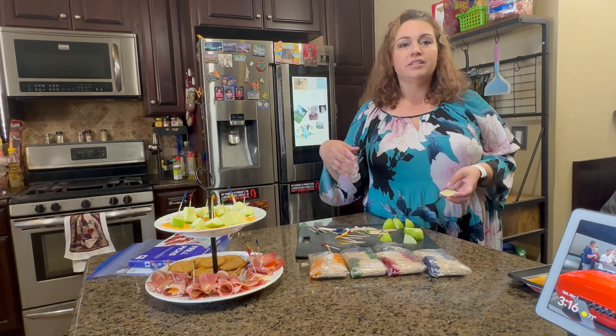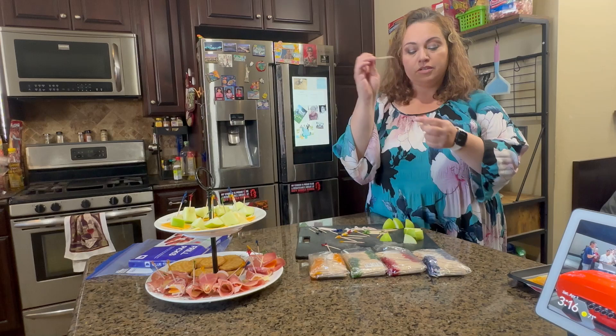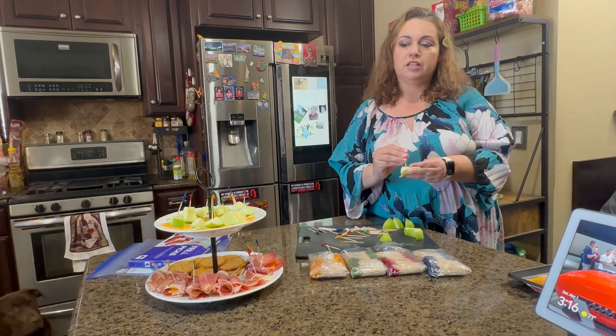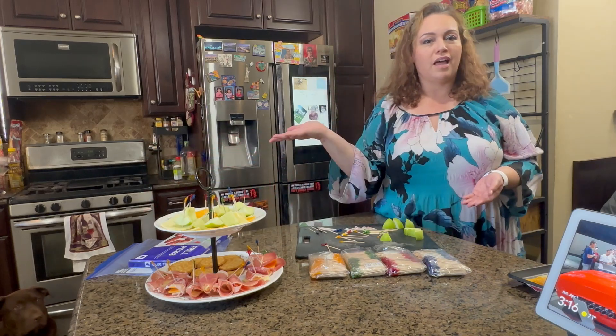They're great to create some snacks when you have company over. They're the perfect size, 2.5 inches long, so you can go ahead and put pretty much anything — fruit, cheese, meats — and you can put them out to entertain. Looks great, looks beautiful and elegant.